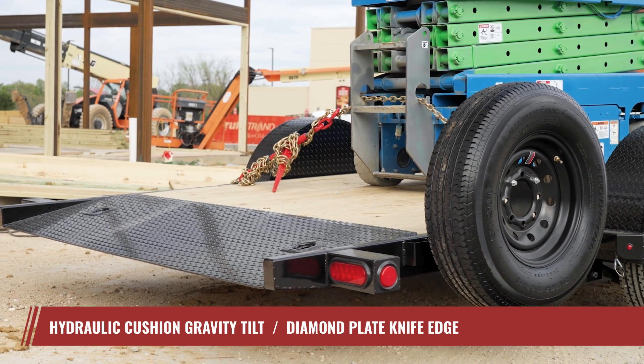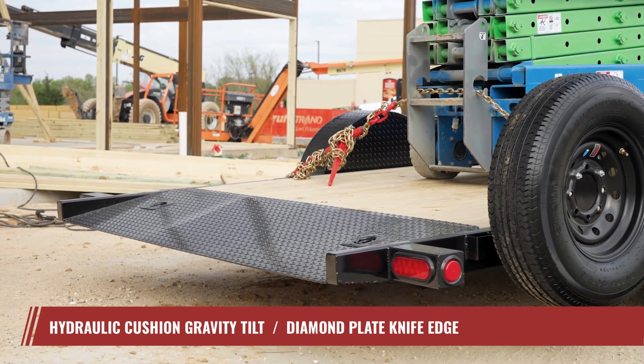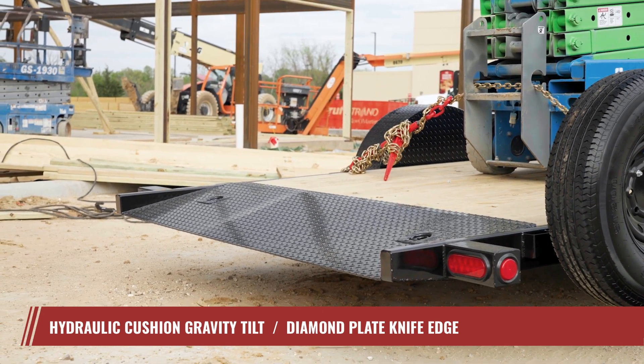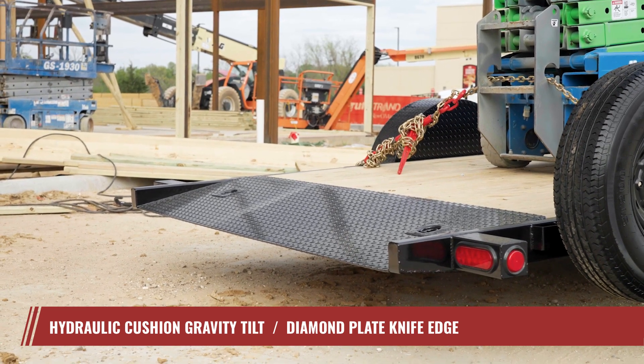The T1's tail end features a 26-inch diamond plate knife edge. This design ensures quick and reliable drive-on loading for low clearance equipment such as scissor lifts and small forklifts, offering a smooth transition from ground to deck.